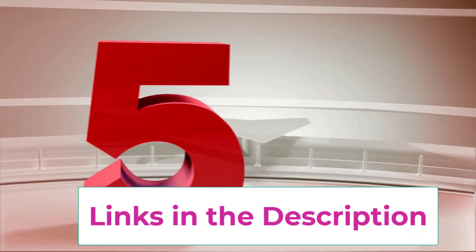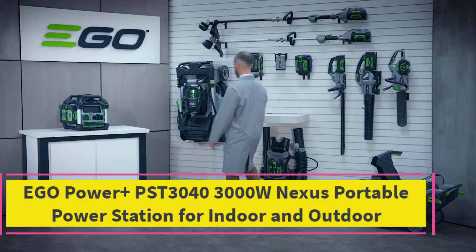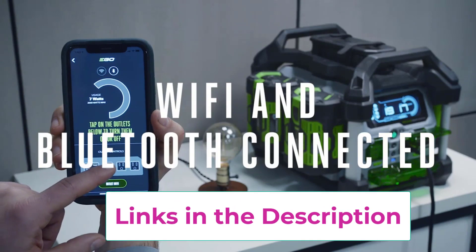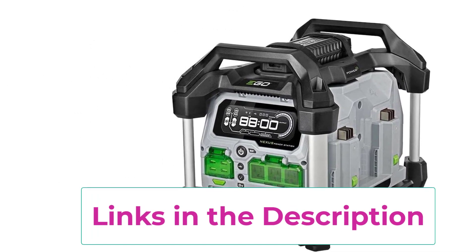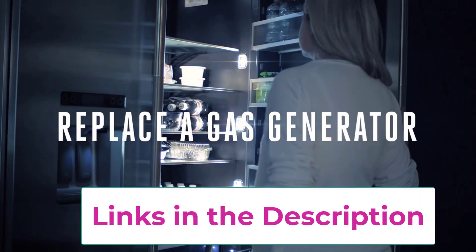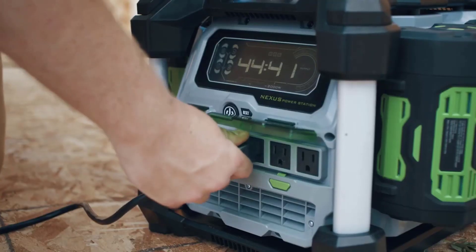Top 5: EGO Power Plus PST3040 3000W Nexus Portable Power Station for indoor and outdoor use. Features 3,000W peak and 2,000W continuous power, 3 120V AC outlets, 4 USB ports, a bright LED display showing runtime, robust steel handles, quiet clean power, a 4-port battery charger when plugged in, and weather-resistant construction.